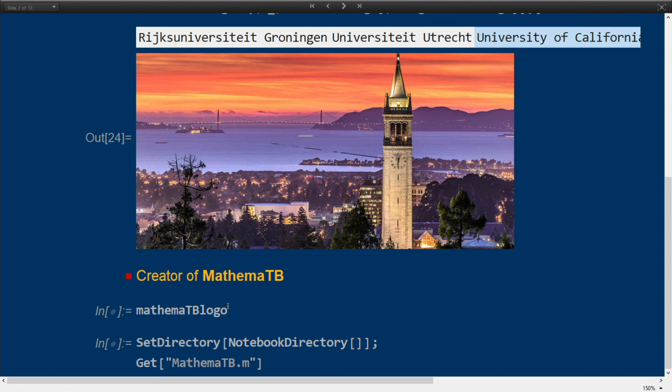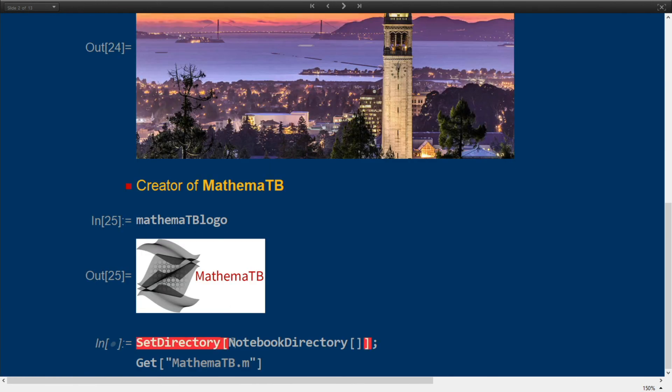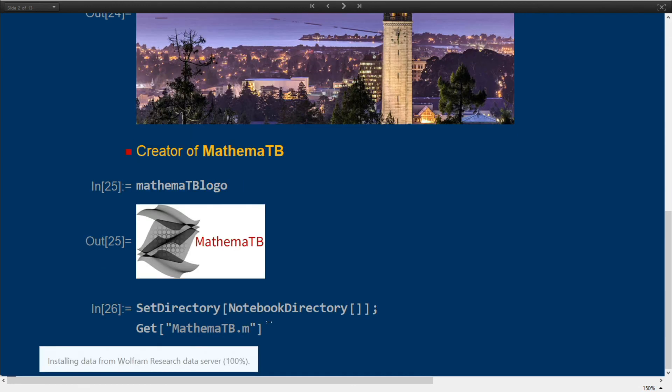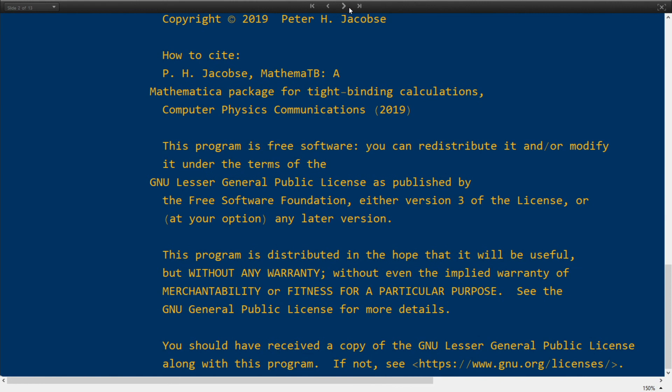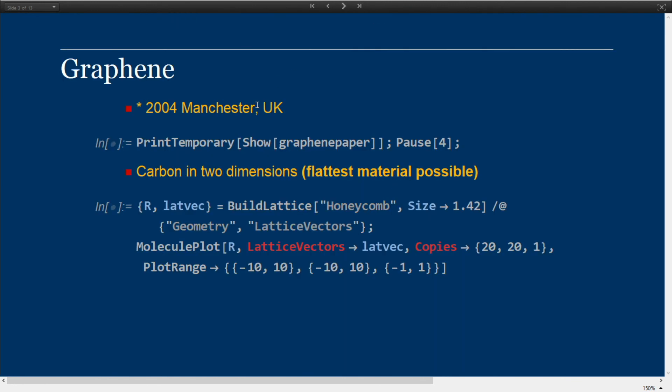The main reason why I'm here is not because of my experimental work but because I developed a package called Mathematibi, and with that package I'm able to do quantum mechanical calculations of the electronic structure of these graphene nanoribbons. This is the package and I'll show some examples of what can be achieved with it. Let's load it in. This package is freely available on the internet — I published it a while ago.